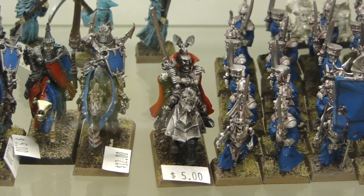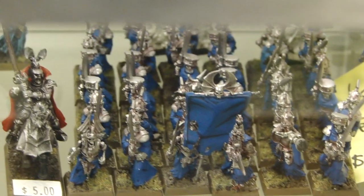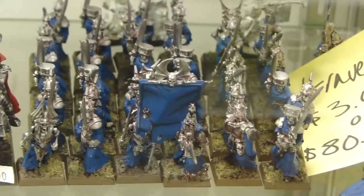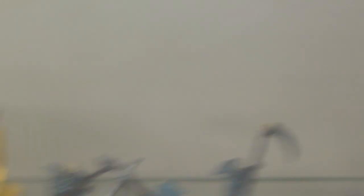There's also a Vampire Lord for $5 mounted. A whole bunch of Graveguard — these are the old metal ones at $3 each, or $80 for all of them. Looks like a big block of them, maybe 6 by 6, so 36 models. 36 times 3 would be $96, so $80 is not too bad. There are some Wraiths in the back as well — the older ones, which I think were pretty cool. Those are $8 each.